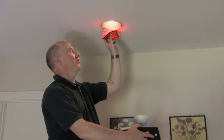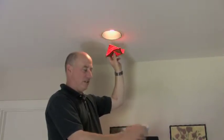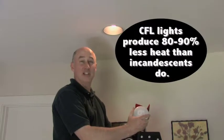The incandescent lights are famous for the heat that they put off. The nice part about the CFL lights is that they don't really produce a lot of heat — about 80 or 90% less than a regular bulb.